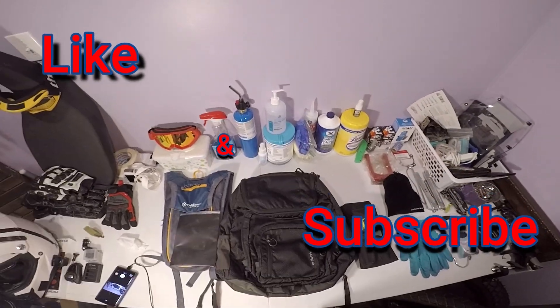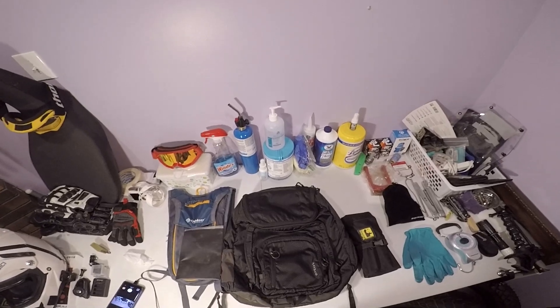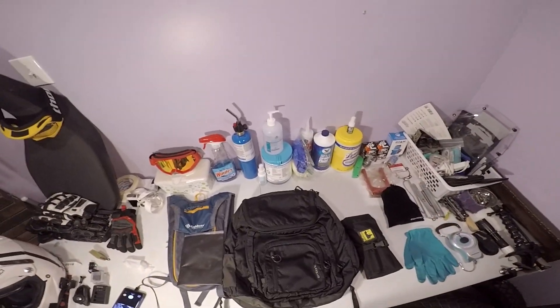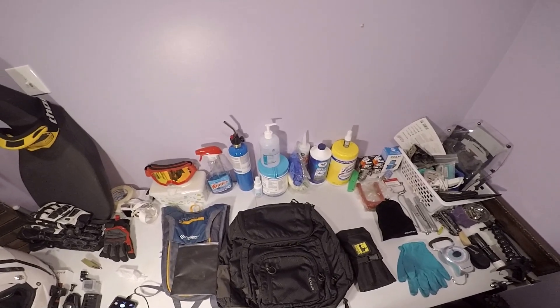What is up everybody? I want to show you guys a quick little brief description of what I bring with me on the trail. I'd be curious to know what you guys bring on the trail, so please do leave me a comment. Let me know what you guys bring on the trail, what kind of tools you bring. I'd be curious to know what everybody else brings on their daily commute.